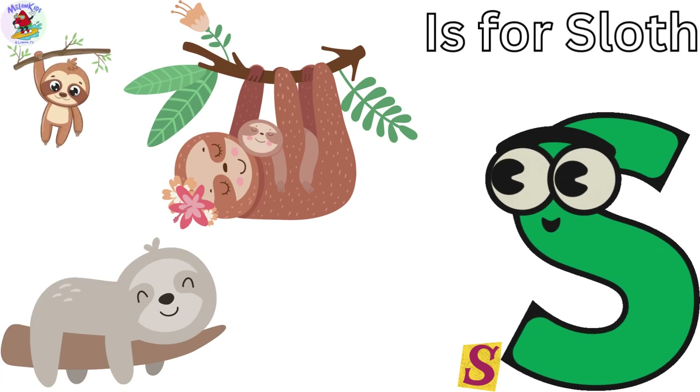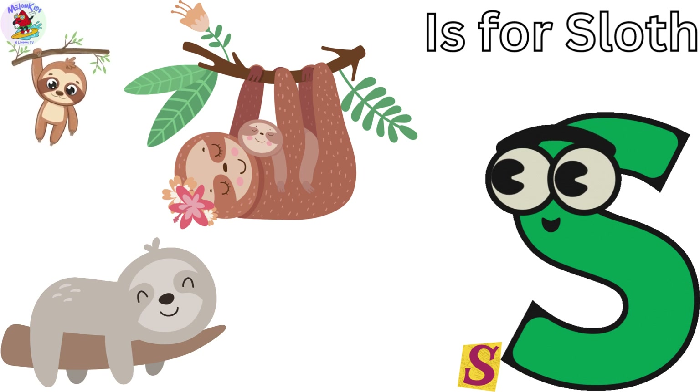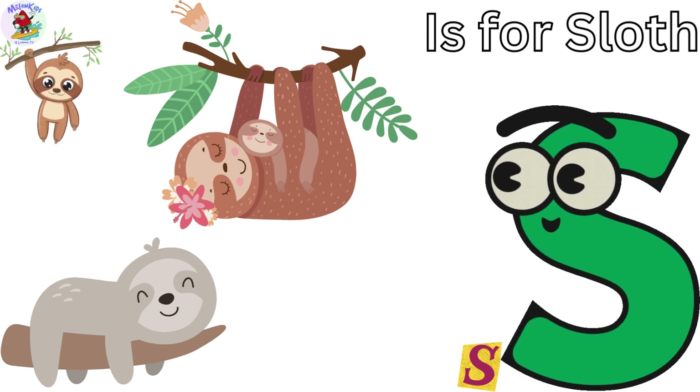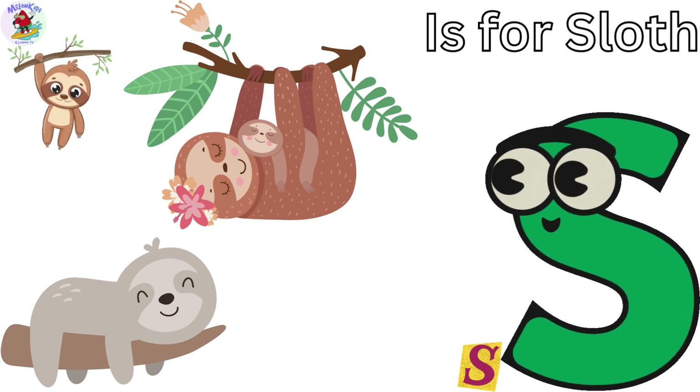S is for Sloth. Sammy the Sloth is a master of relaxation. Sloths move very slowly and they love lounging in the trees. Sammy's the chillest member of the jungle crew.